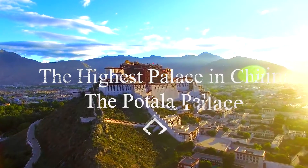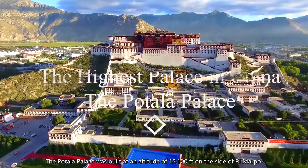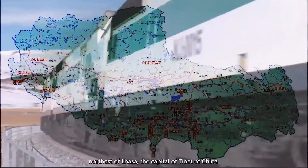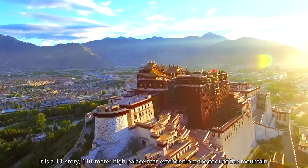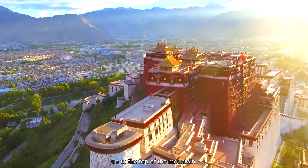The highest palace in China, the Potala Palace. The Potala Palace was built at an altitude of 12,100 feet on the side of Rimarpo, northwest of Lhasa, the capital of Tibet of China. It is a 13-story, 110-meter-high palace that extends from the foot of the mountain up to the top of the mountain.